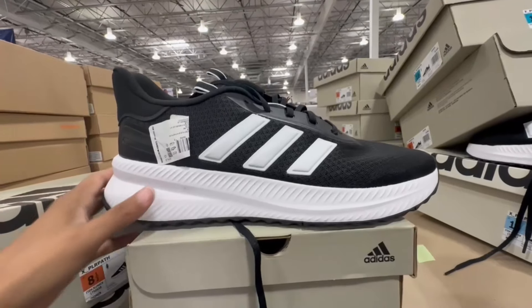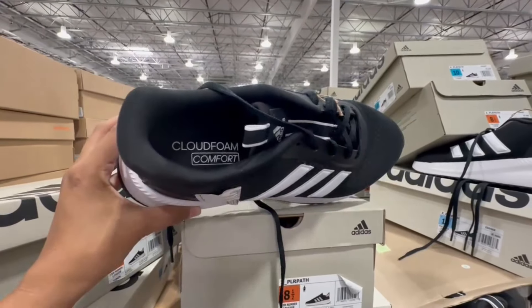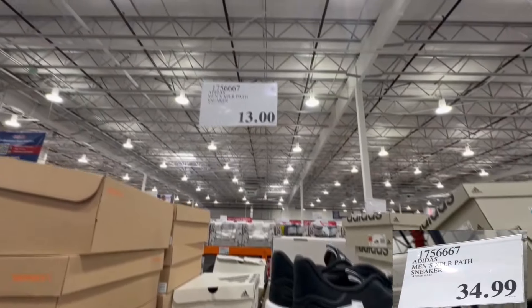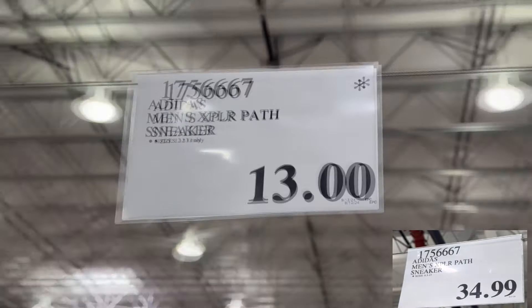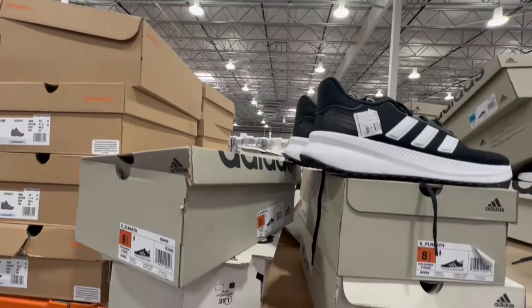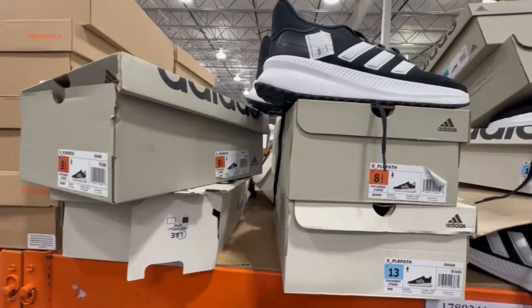I noticed Costco is trying to get rid of these Adidas sneakers for men — they're marked down to a clearance price. This is a manager's discount, so it's store-specific: $13, which is not a bad price. There are limited sizes left — only size 12 and 13 — and at one point this shoe was selling for $35.